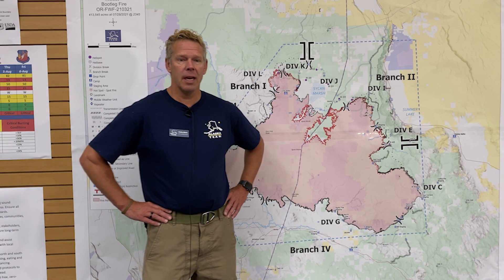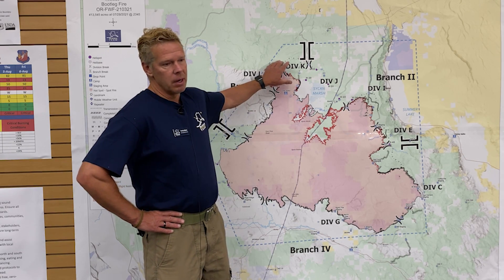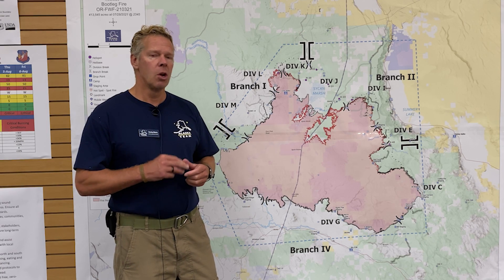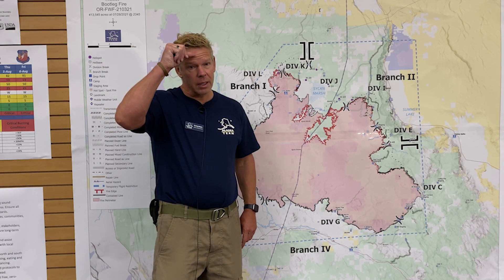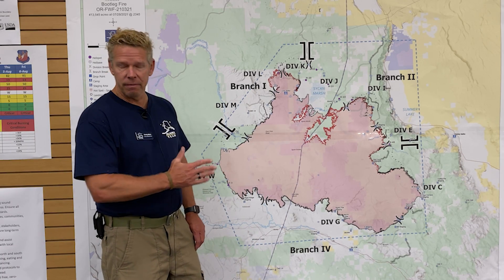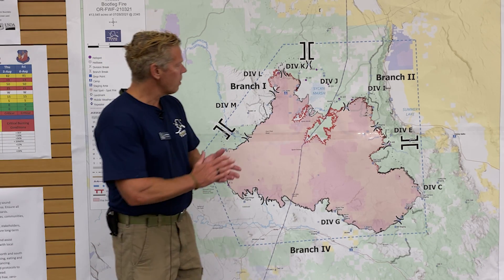We're not calling it contained because we want near 100% guarantee that it's not going to potentially spot outside of the fire. But we do have some sort of line, whether it's hand-line with hoses or dozer line completely around the fire itself, or where we've black-lined — where we've gone in and the fire perimeter is cool.